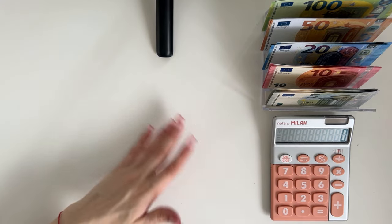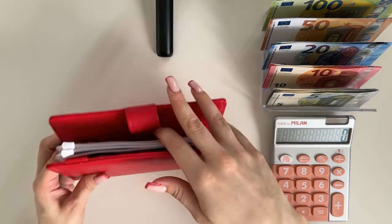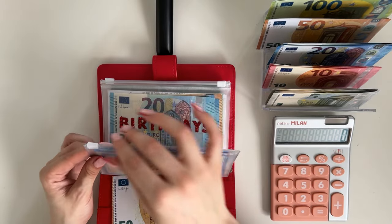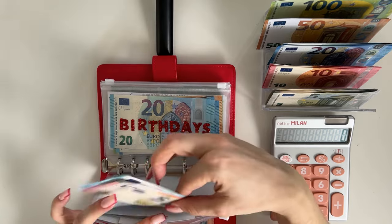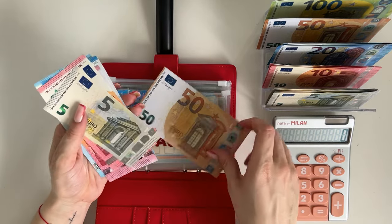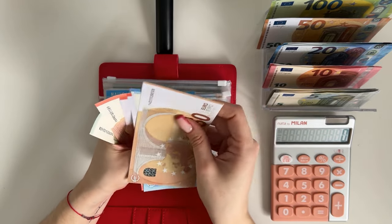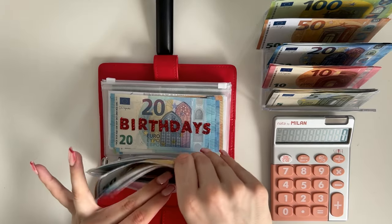That's all for this binder. Moving on to short-term sinking funds — the Ruby Rose binder. We are stuffing 50 in beauty and I'm just going to put that in hair and body, saving up for my eyebrows. We have 50, 70, 90, 100, 110, 125 — so 125 in hair and body.